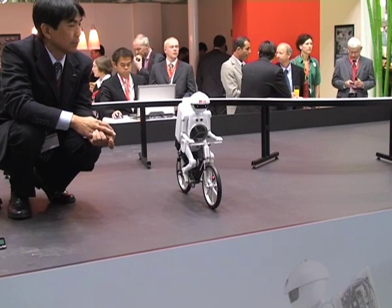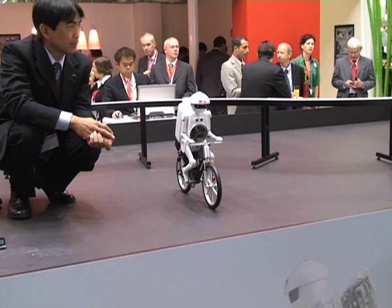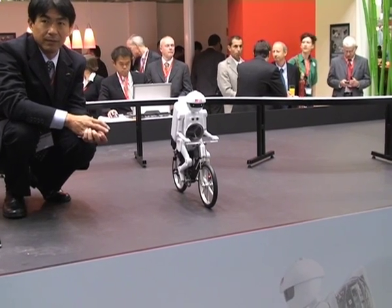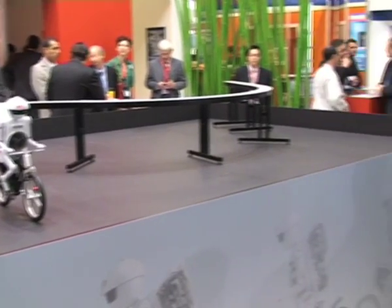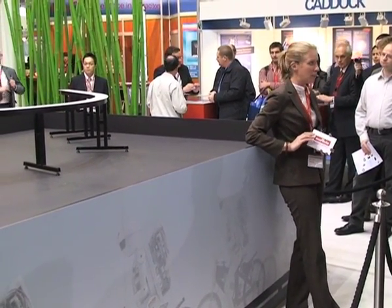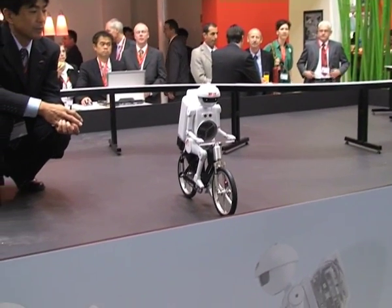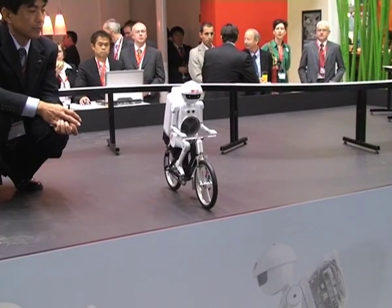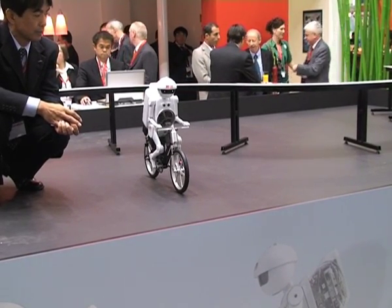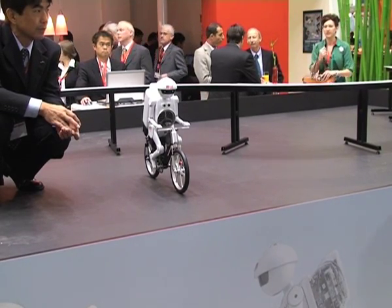Such exceptional features as freestanding were realized by integrating Murata's high-precision sensing technology and leading-edge control technology. As you can see, Murata Boy cycles very stably without the need of an auxiliary wheel. Positioning control technology makes this ultra-slow cycling of less than two kilometers an hour possible — difficult even for humans.